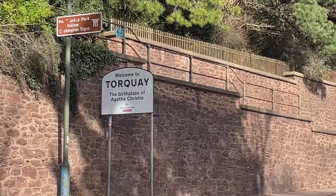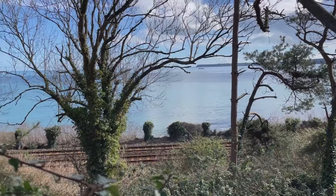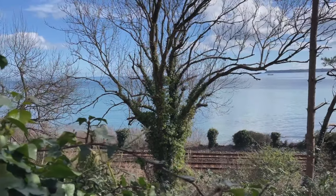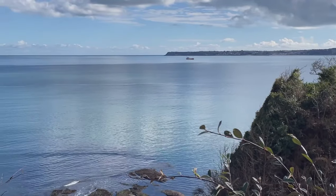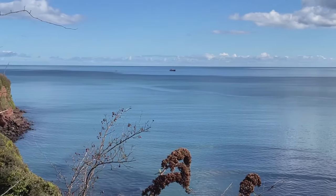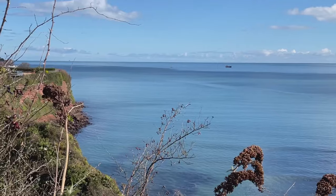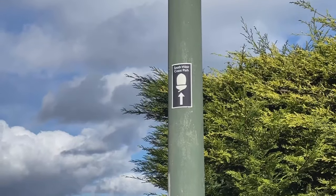The sign says: Welcome to Torquay, the birthplace of Agatha Christie. These are nicer views than the road. Just gorgeous. So although this is a busy road, this is still the South West Coast Path.